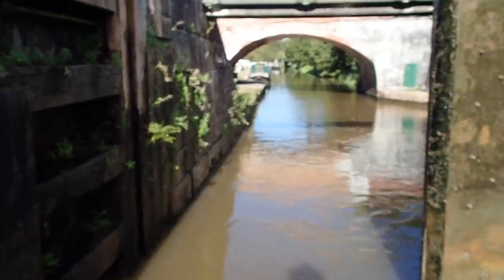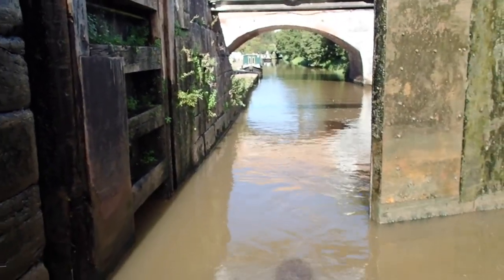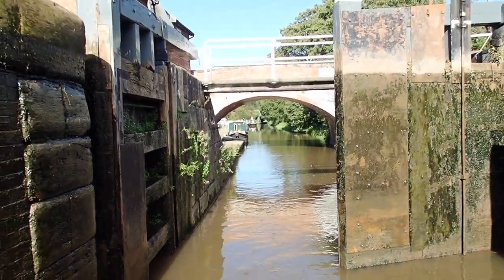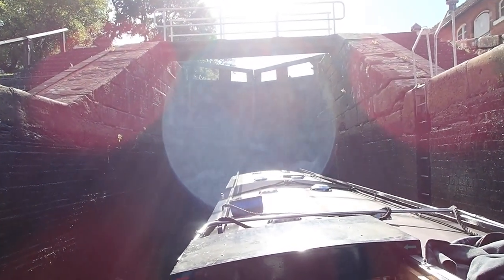We've passed the Anglo-Welsh hire fleet, taking up most of the canal. We're in the bottom chamber of the staircase at Bunbury. This is our last double lock of the trip — we'll stick to single locks from now on.